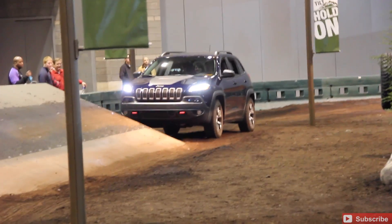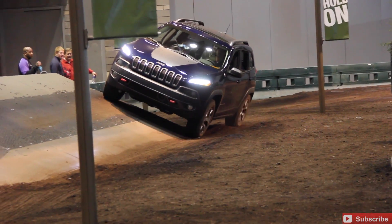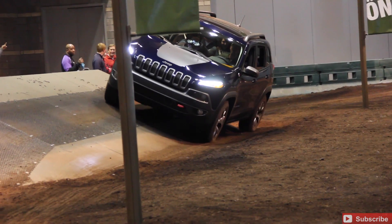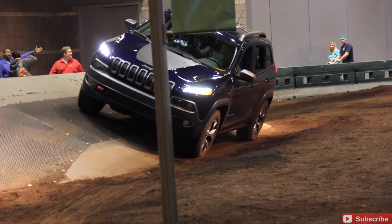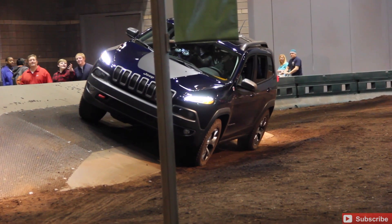We can narrow in on this Jeep Compass getting ready to take that little two-wheel test. Great test, great strong frame, good traction, rigid vehicle. That's why they brought it out here to do the test.